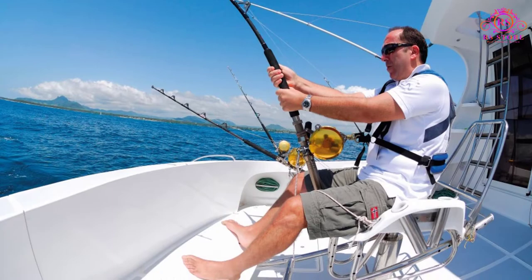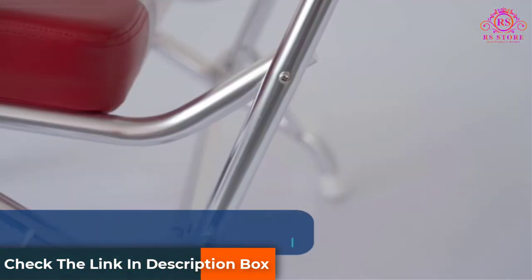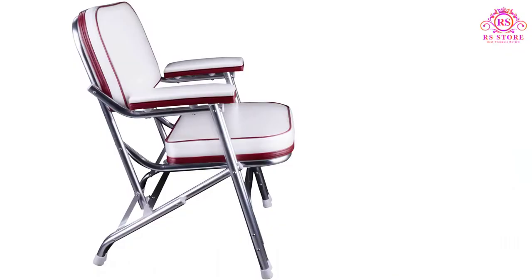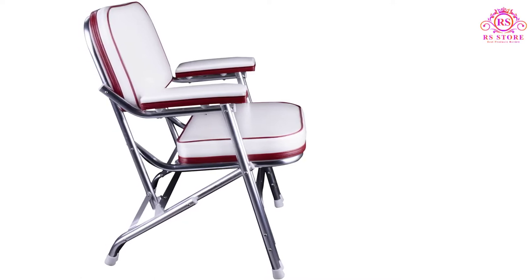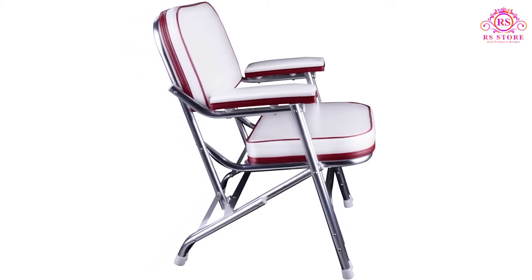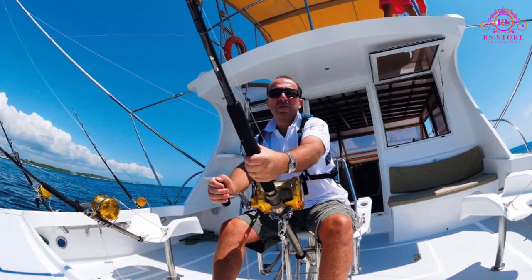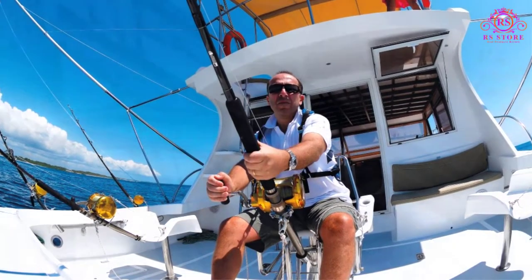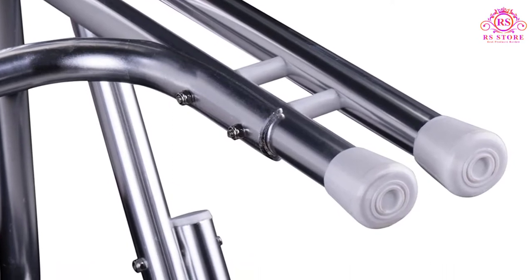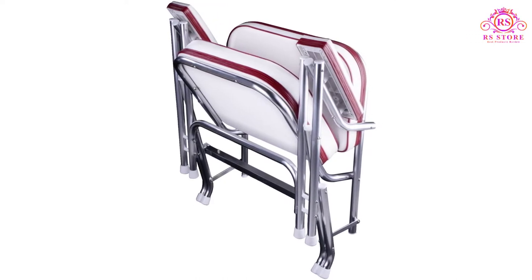Padded armrests and cushioned backrests add comfort, and the chairs fold up easily for convenient transport. Rubber feet protect surfaces from damage. Key features include: color options in white, blue/white, and red/white; durable plastic injection-molded seat frame; UV and mildew-treated marine grade vinyl; safety lock bar to prevent accidental folding; cushioned backrest and padded armrests; and rubber feet that don't damage surfaces.